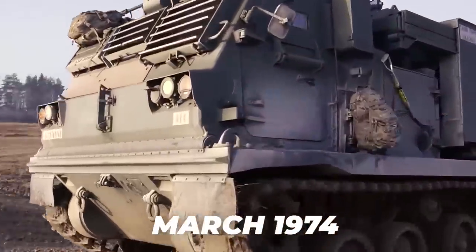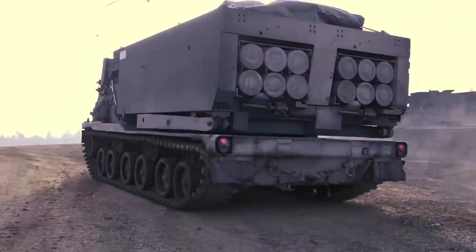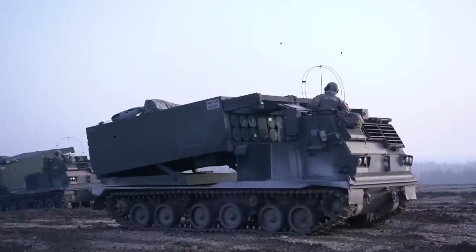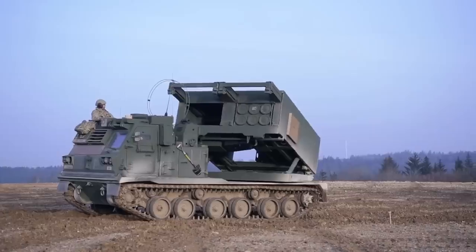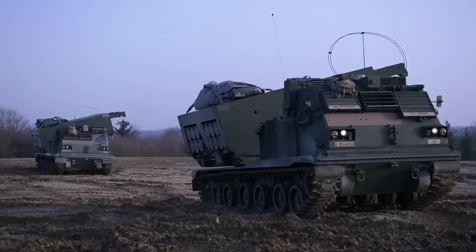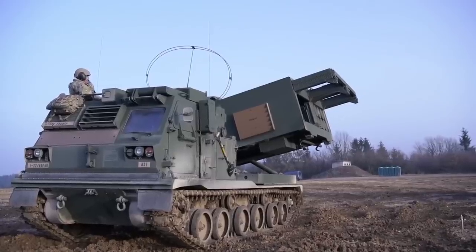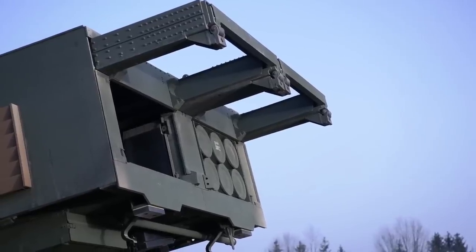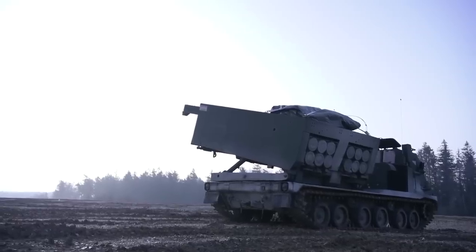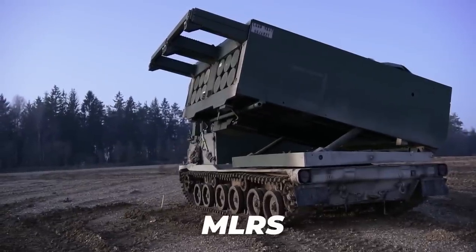In March 1974, the US Army wrote a requirement for a new rocket launcher called General Support Rocket System, or GSRS. It would be used to engage enemy defenses and for counter-battery fire, freeing cannon units to provide close support for ground forces. NATO allies, including the United Kingdom, France, and West Germany, were consulted on the project, and since they had already been looking to create a similar system independently, their name for it was adopted, changing GSRS to MLRS.